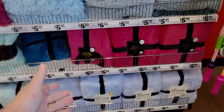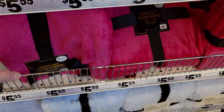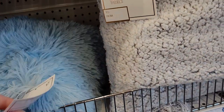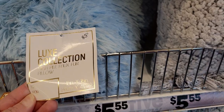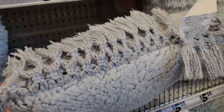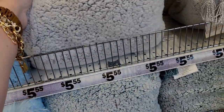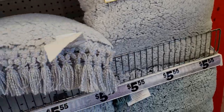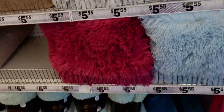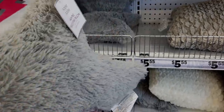They have this whole wall of pillows and blankets. These blankets are only $5.55 — super soft plush blanket, I love the colors. They also have super fluffy high-pile faux fur pillows for $5.55, and sherpa pillows with tassels, also $5.55. Oh look at this corduroy one up here too — that's also $5.55. Oh look at the star one, oh my gosh!